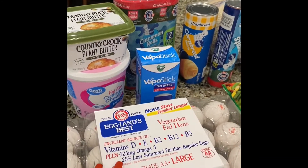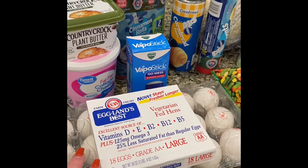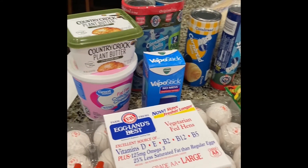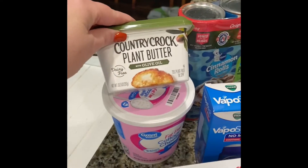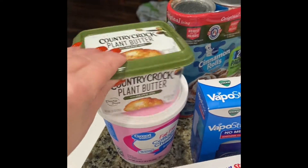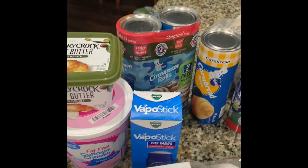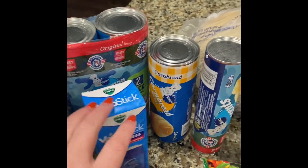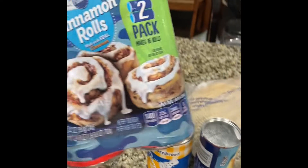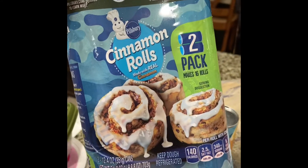We needed some eggs — we were all out. Normally I get these at Sam's Club, but I wasn't going there this weekend. I got some plant-based Country Crock butter, which we enjoy, and the fat-free cottage cheese for breakfast meal prep. I also ended up getting a VapoStick for winter colds, and stocked up on some Pillsbury cinnamon rolls because those are always good to have in the refrigerator.